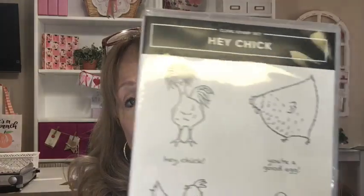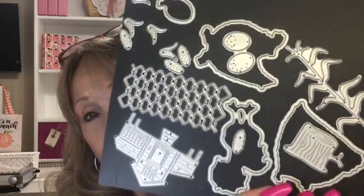Hey Chick is officially retiring on June 30th — the same day the other catalog retires. Both sets with their dies are at bundle prices, which is 10% off. Hey Birthday Chick will be in the new catalog with the dies, but not at the 10% off. So if you ever wanted to get these, I encourage you to get them now. There are so many adorable dies in this set — if you have chickens or know anyone who likes chickens, grab it before June 30th.